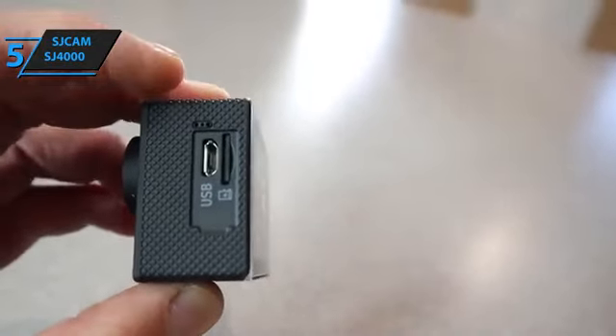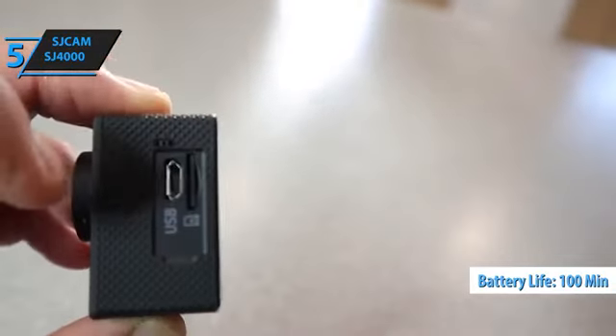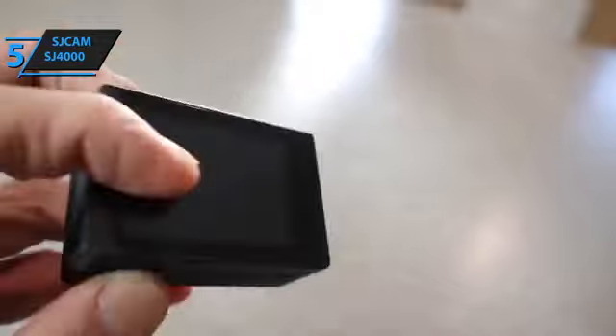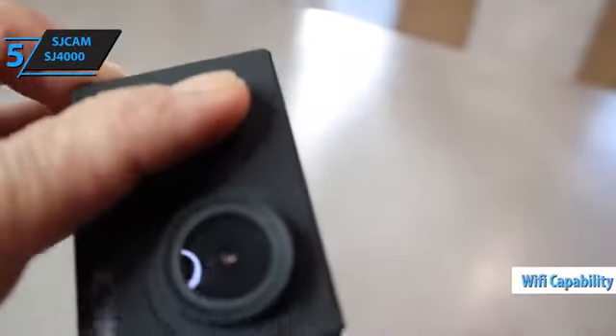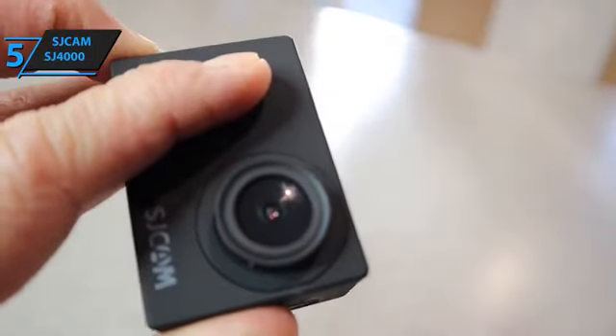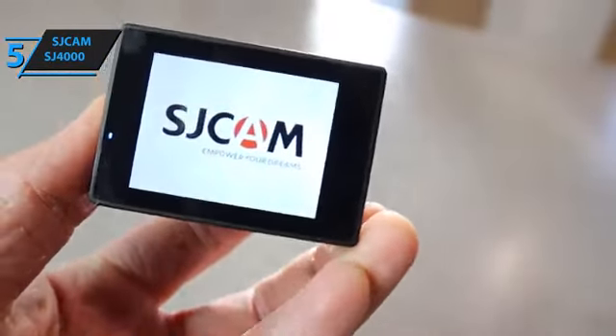The camera has an approximate battery life of 100 minutes when recording at 1080p 30fps with Wi-Fi turned off, which is quite impressive considering the camera's size. With Wi-Fi capabilities, the camera can be remotely controlled from your Android or iPhone device, with a range of 10 to 20 meters — a handy addition.